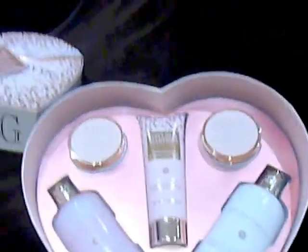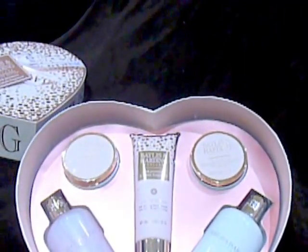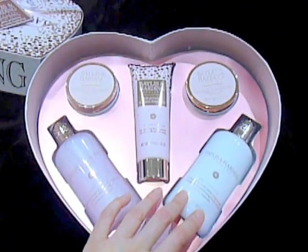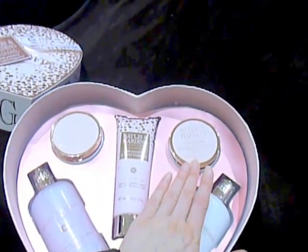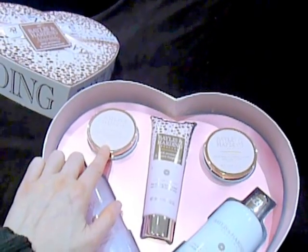So, what do we have? Here we have a shower cream. Here we have a body wash. This one is a body lotion. Here we have some bath crystals. And here we have a body butter.